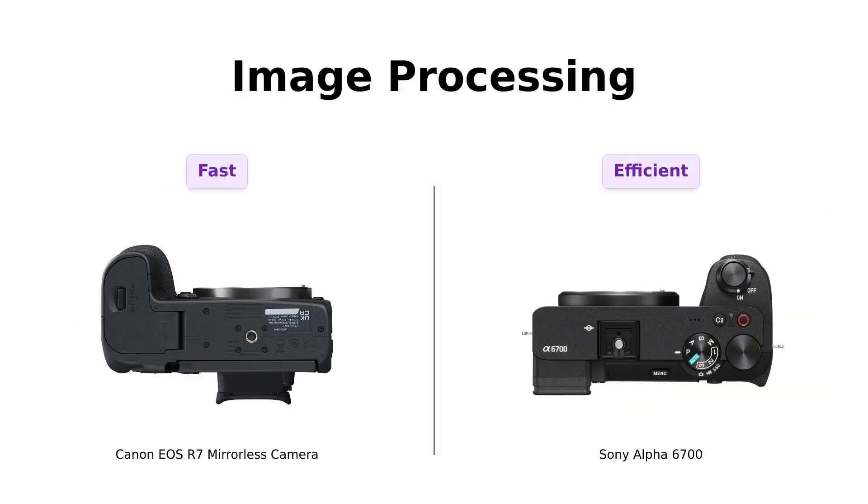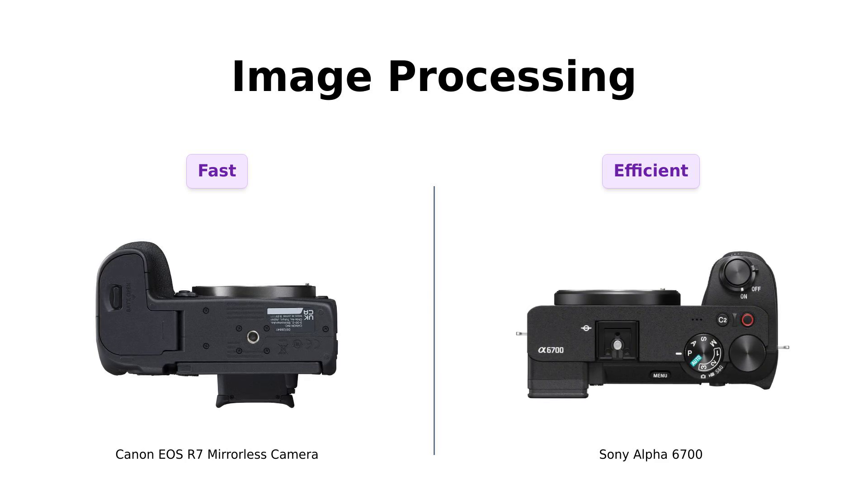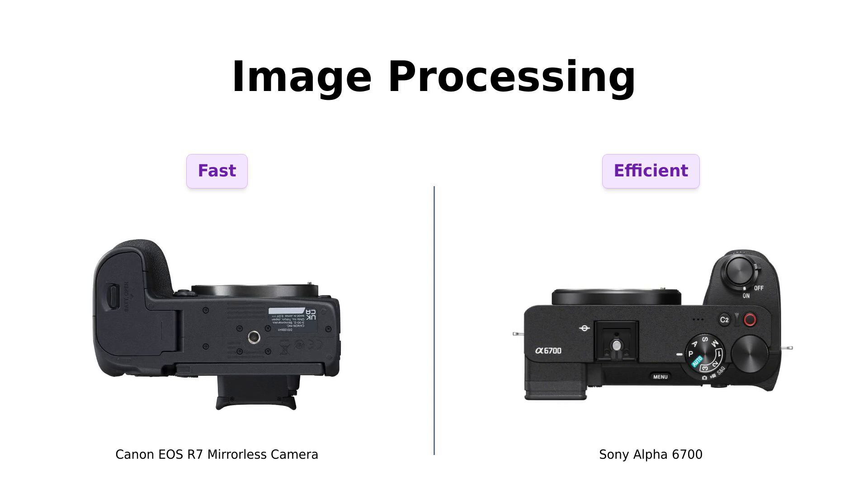When it comes to image processing, Canon boasts the DIGIC X processor, while Sony counters with its BIONZ XR processing power. Reviewers have noted that the Canon R7 delivers faster burst rates and better overall performance, especially useful for action shots.